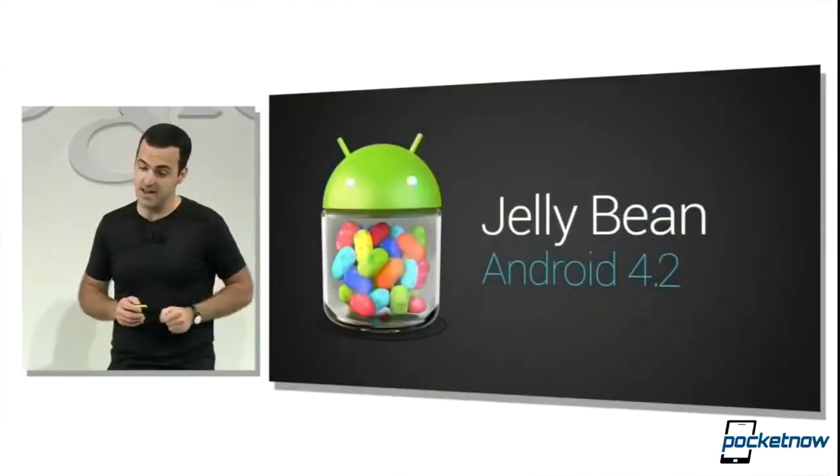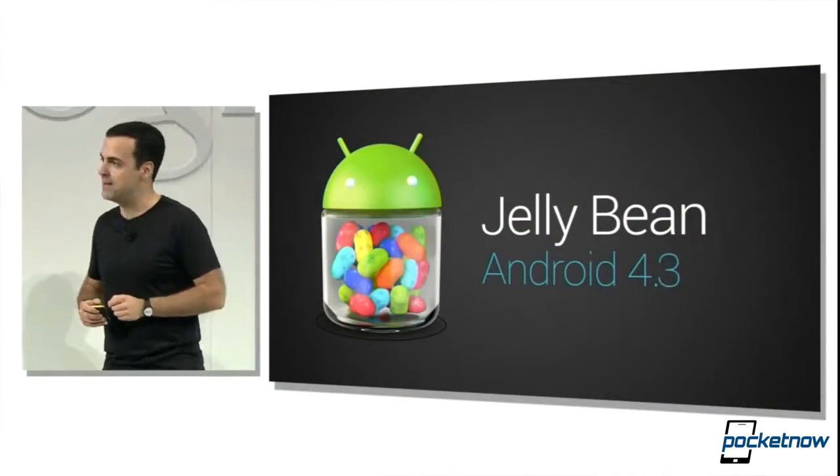An interesting leak from the Chromian project reveals a developer currently testing a version of Android that starts with a K. Builds of Android start with the letter of the current version — J for Jelly Bean — so K would be Key Lime Pie. Key Lime Pie is currently on the test bench, and it's being tested on a Nexus 4 and Nexus 7. Could it be that whenever we get the next-generation Nexus, it will also get the next version of Android? Stay tuned.